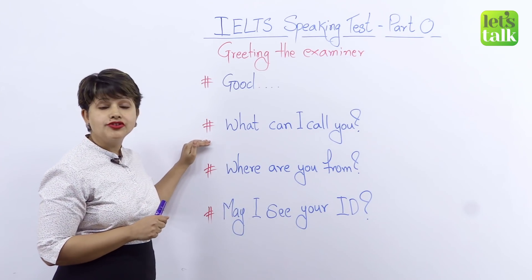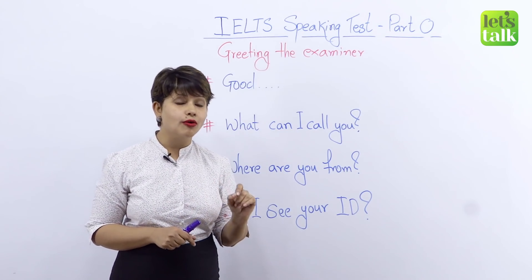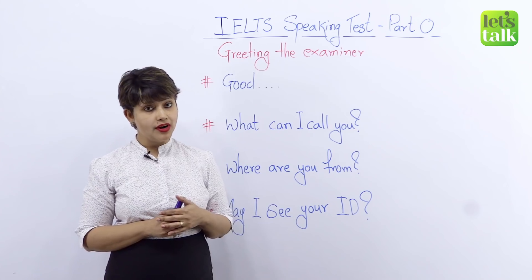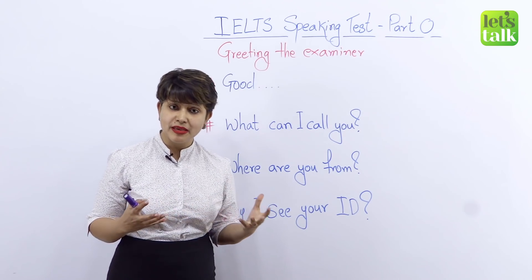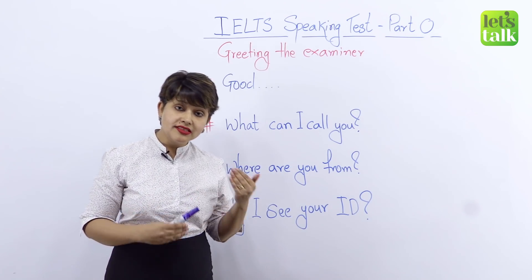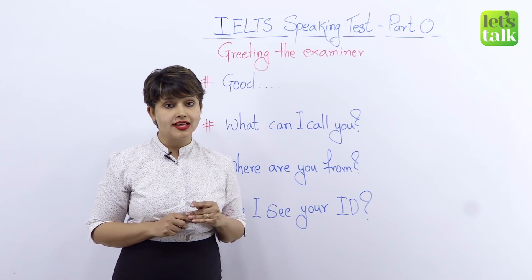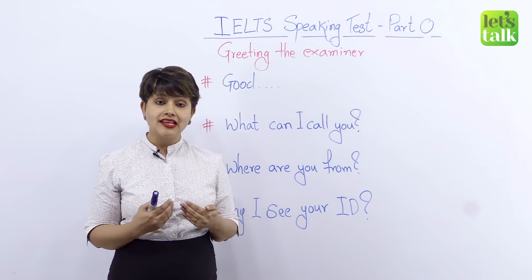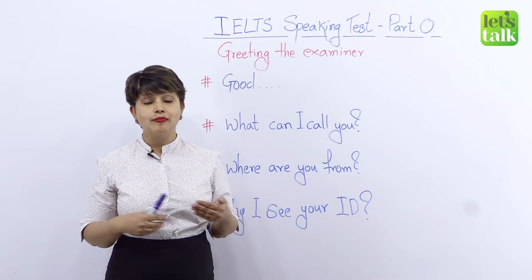The next question is a simple one. Your examiner may ask, 'What can I call you?' You can tell them, 'Please call me Alicia,' or simply, 'Just call me Alicia.' Be comfortable, keep it simple. Please do not begin to explain your nickname or why people call you that — it's not required. Remember, this is not the test; it's just the beginning, just a greeting. You don't need to elaborate the history behind your name.